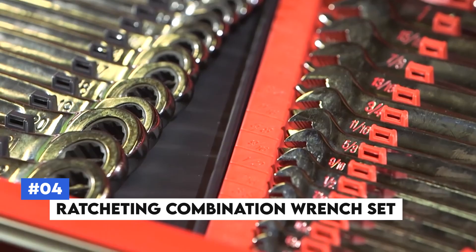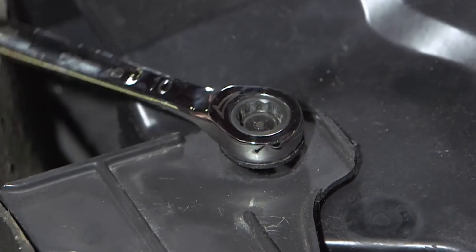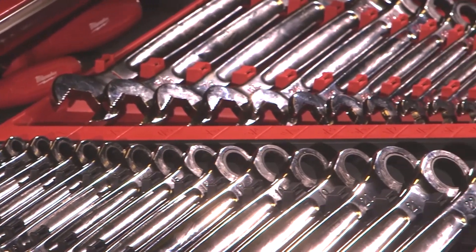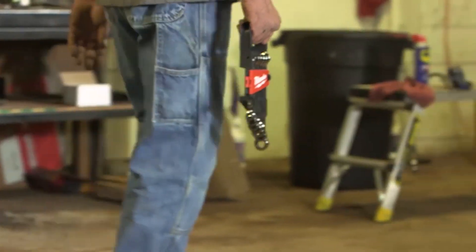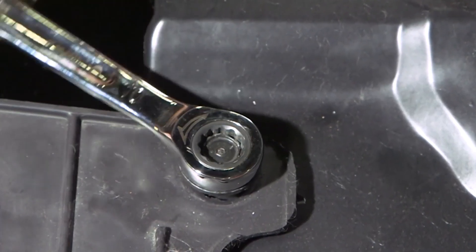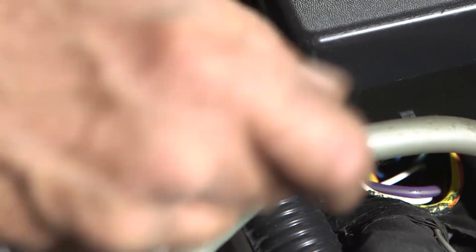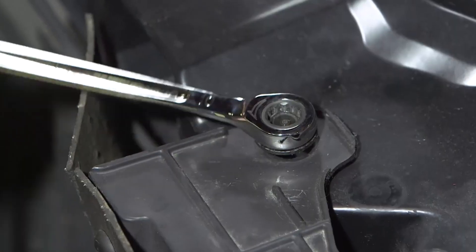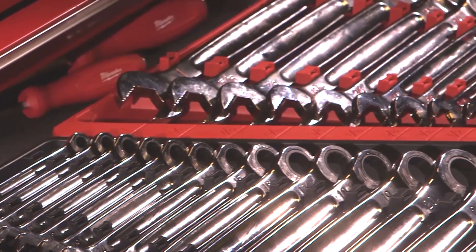Number 4: Ratcheting Combination Wrench Set. The ratcheting combination wrench set is a must-have for any mechanic or DIY enthusiast. This set features wrenches with a ratcheting mechanism on one end and a traditional open-end wrench on the other. Made from high-quality chrome vanadium steel, these wrenches are built to last and resist corrosion, with various sizes to accommodate different fasteners for automotive repairs, home maintenance, and other projects.